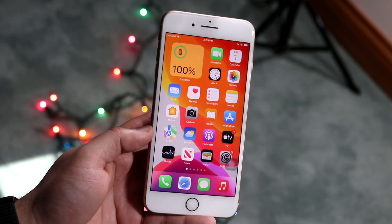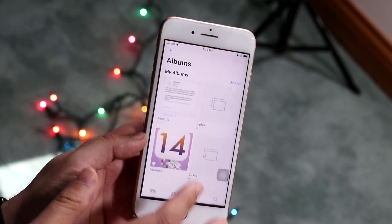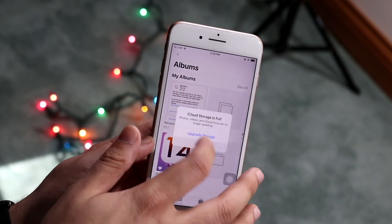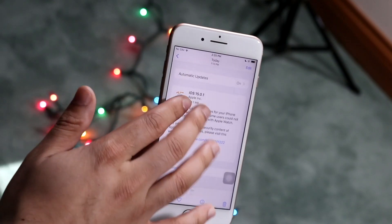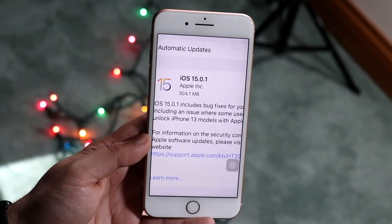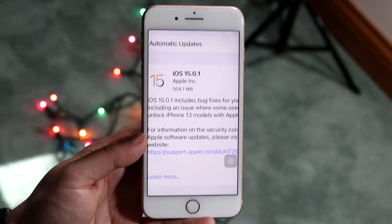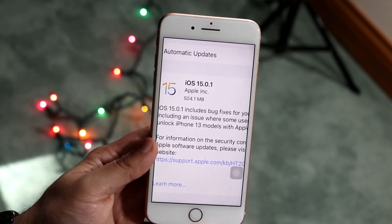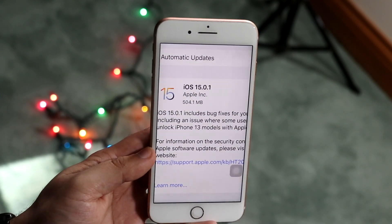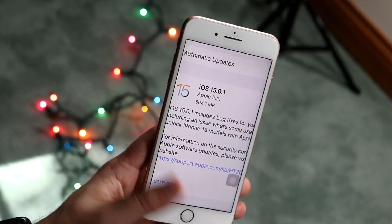This specific update came out to about 500–600 megabytes on almost all my iPhones coming from iOS 15 already. But if you have a release candidate or a beta version, it's going to be a much bigger update — I'm talking like five to six gigabytes — so keep that in mind.